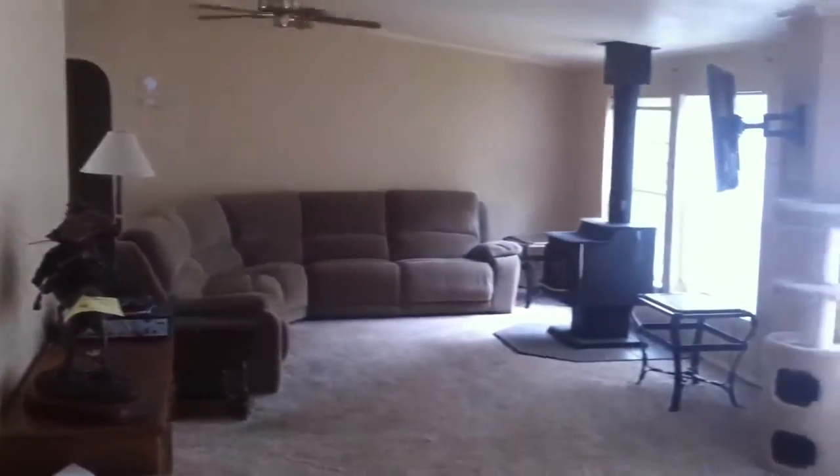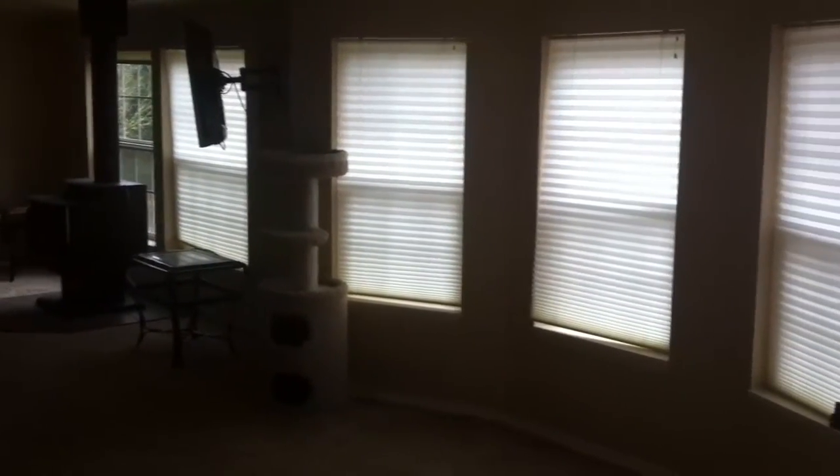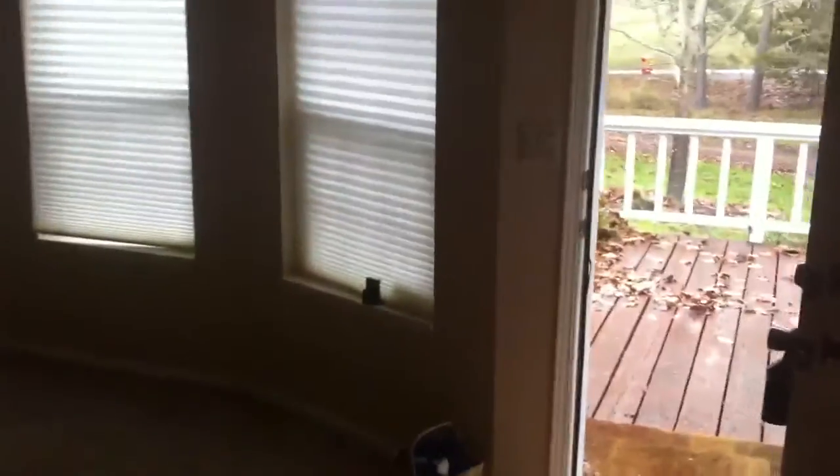Nice big living room with fireplace. It'd be a little bit lighter if I had those shades open.